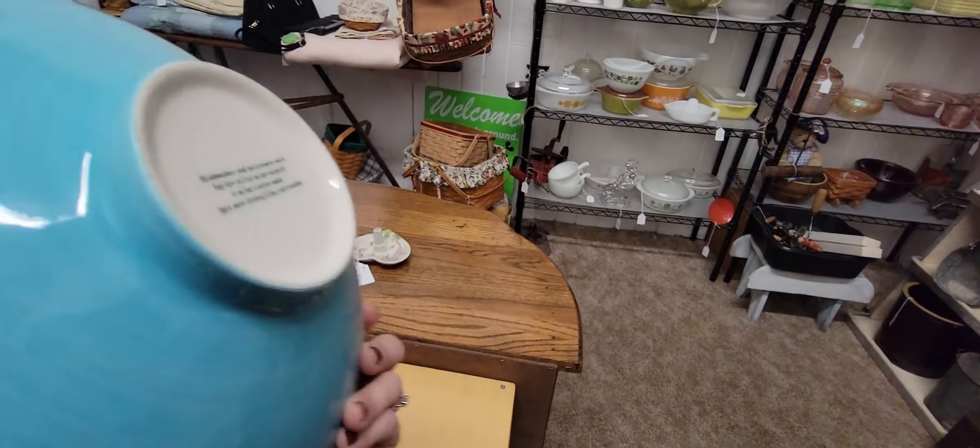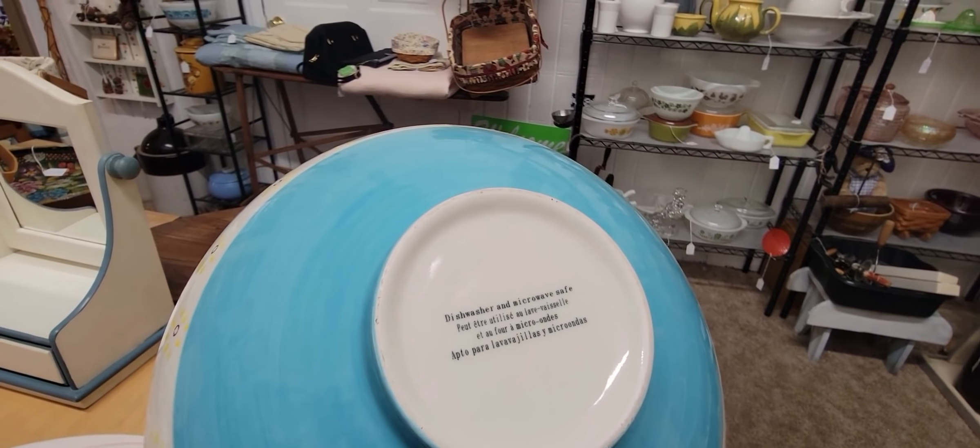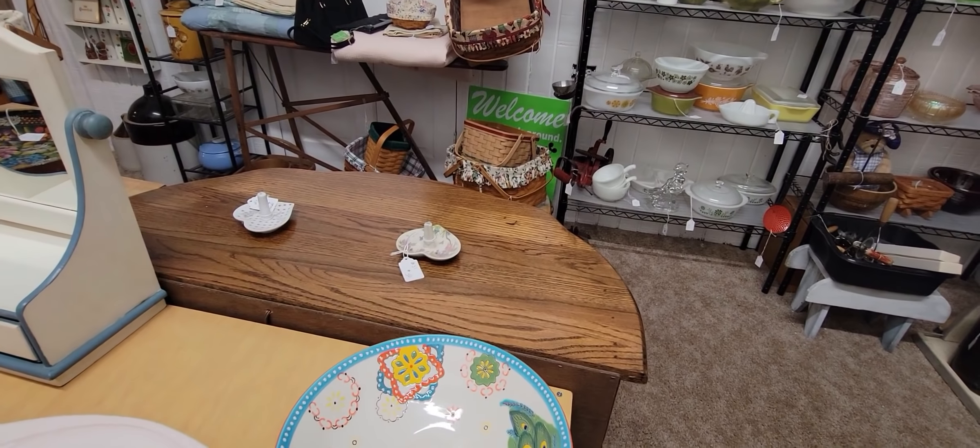Dishwasher and microwave safe — that's a fun, colorful peacock bowl.